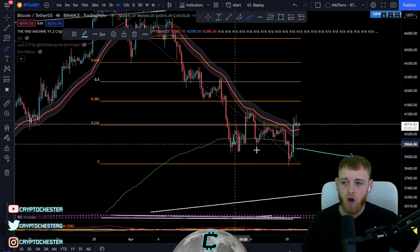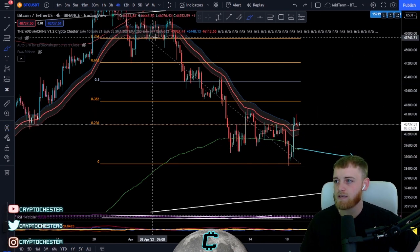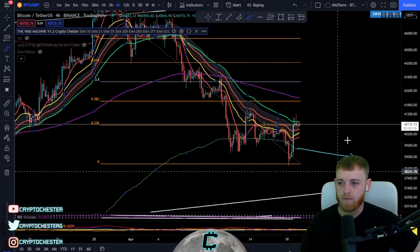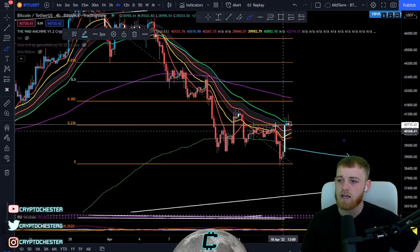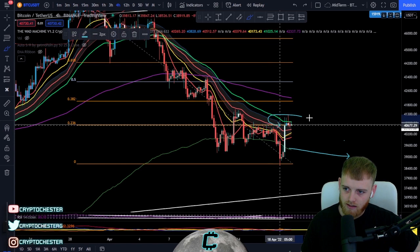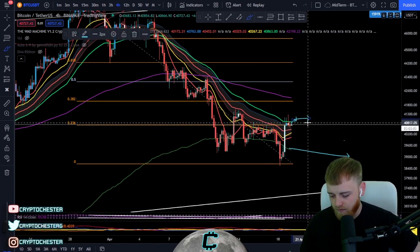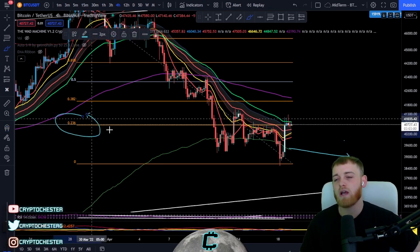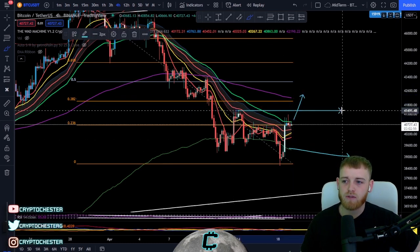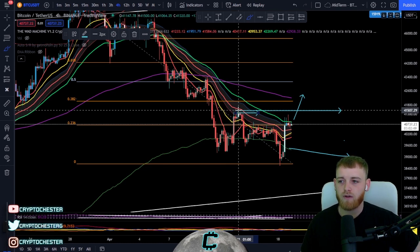The volume-weighted ATR band is still holding us up in terms of support, so we could easily come back down and test this again. Looking at moving averages on the mid-term time frame, the 55 MA — that little green line — is holding us down as resistance. Ideally, I want to see a candle body close above the 55 MA and above the 0.236 Fibonacci retracement as confirmation for momentum to the upside.